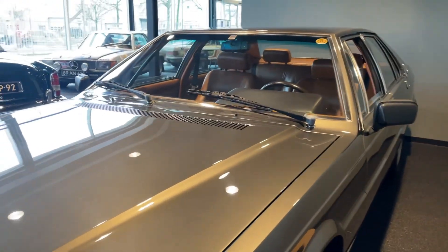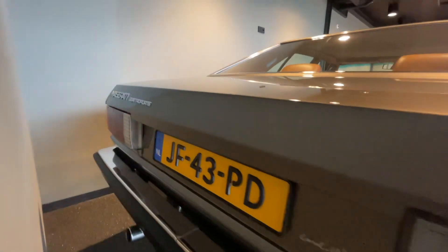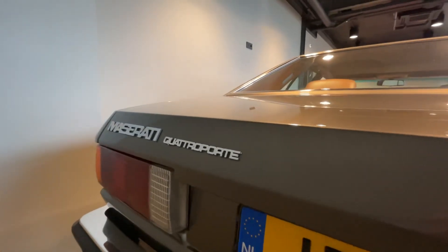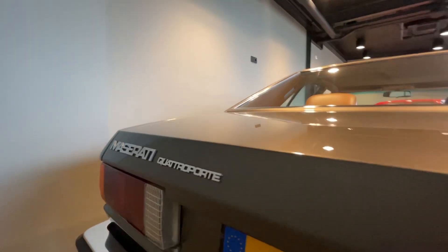Eventually, the Quattroporte 3 was produced all the way up to 1990 with little to no changes, and was succeeded by the Quattroporte 4 in 1994 — four years after production of the third generation ended.